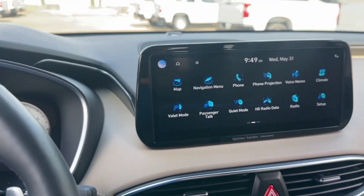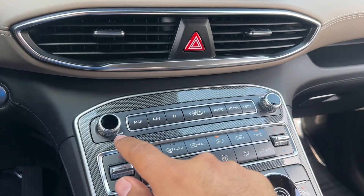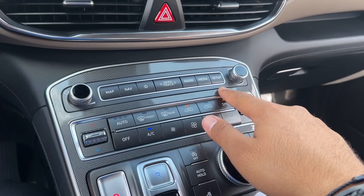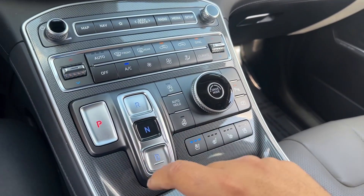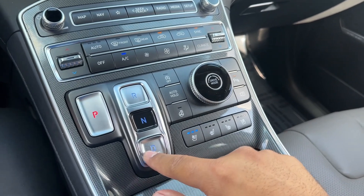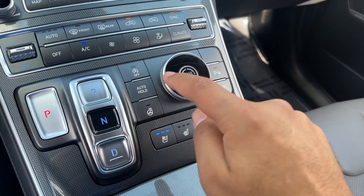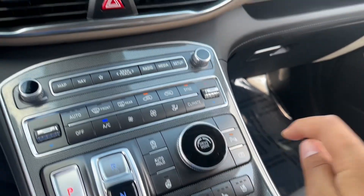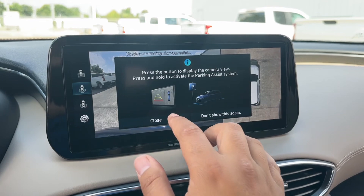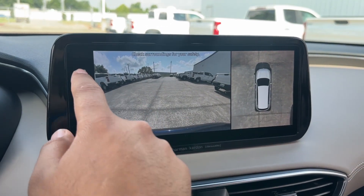Along the center you have the massive center touchscreen. Right underneath are the radio controls and shortcuts, climate controls with heated and vented seats, the eight-speed automatic transmission selector, mode selector, auto stop, auto hold, heated steering wheel, parking sensor, and the camera system — including a bird's eye view camera along with front and rear cameras.